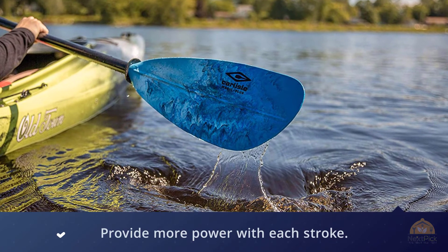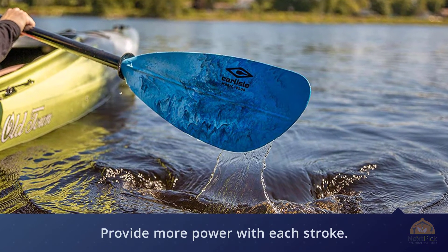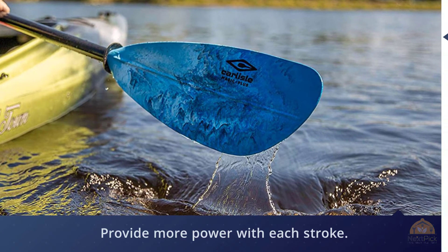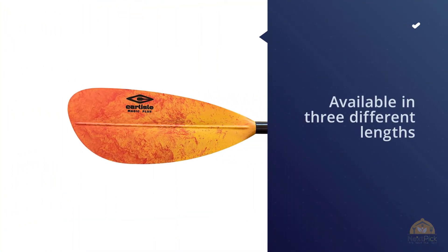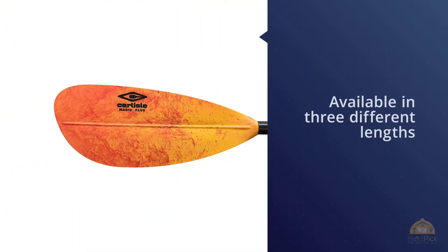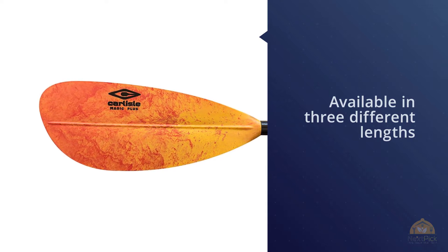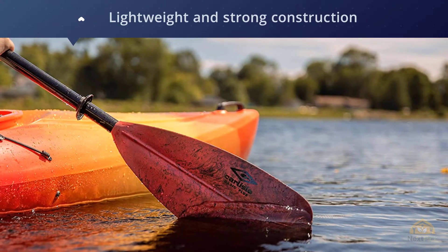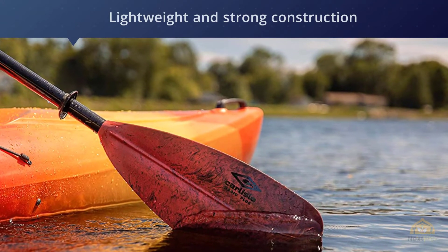Its lightweight and strong construction makes it a good choice for a day on the water or a multi-day trip. Efficient and powerful, the Carlisle Magic Plus kayak paddle is an ideal choice for touring or recreational use. The asymmetrical, slightly spooned blade shape combines with a lightweight flexible fiberglass shaft to produce smooth yet powerful strokes.